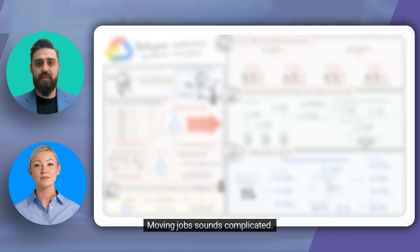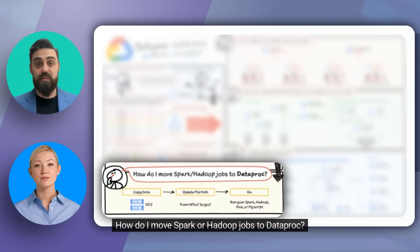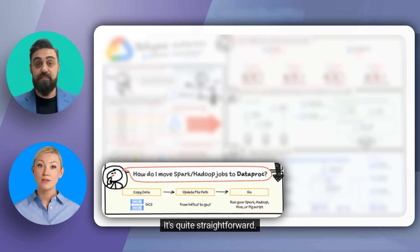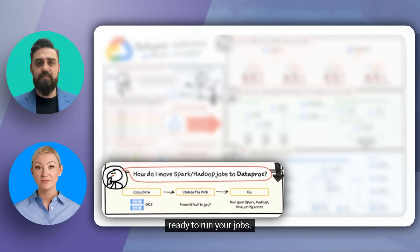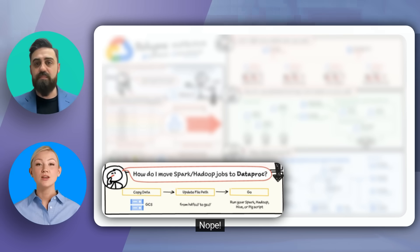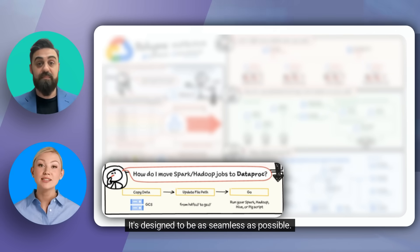Moving jobs sounds complicated. How do I move Spark or Hadoop jobs to Dataproc? It's quite straightforward. You just copy your data to Google Cloud Storage, update your file paths from HDFS to GS, and you're ready to run your jobs. That sounds easy enough — so no need to rewrite any code? Nope! It's designed to be as seamless as possible.